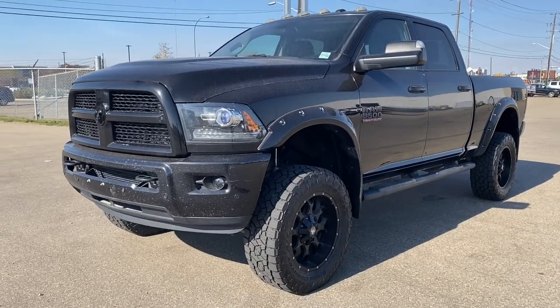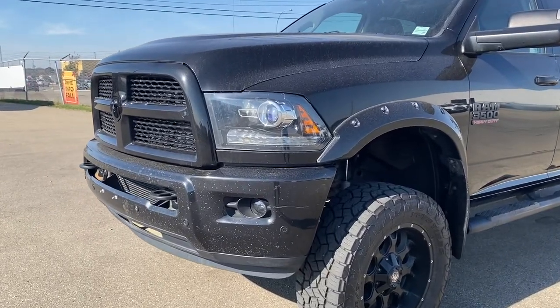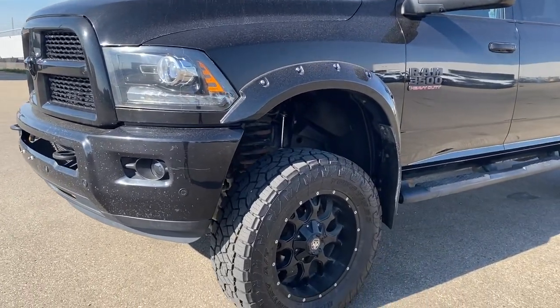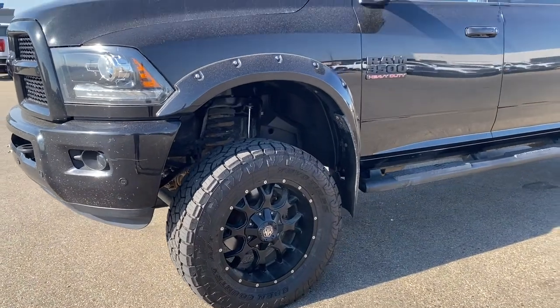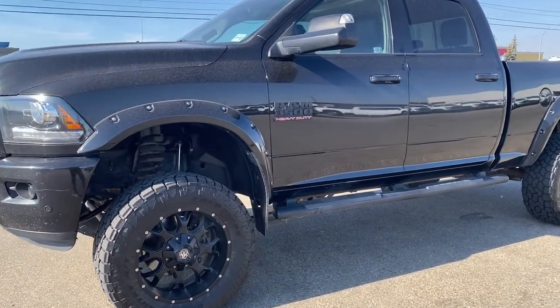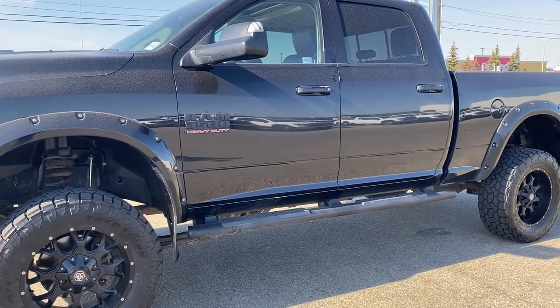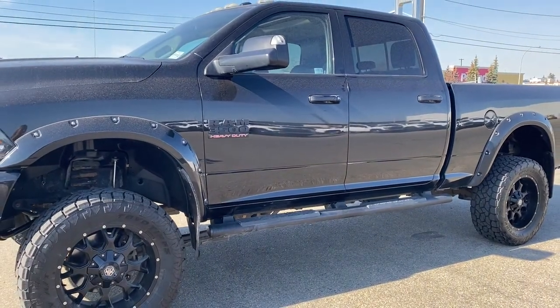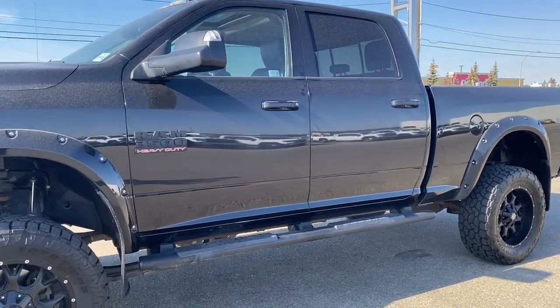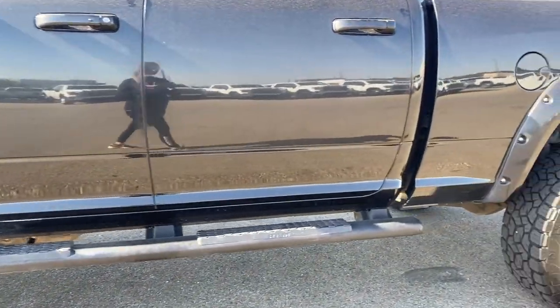Starting at the front of the RAM, we have a blacked-out RAM emblem, black tow hooks, fog lights, 20-inch black aluminum wheels, and a 6.7-liter Cummins turbo diesel engine under the hood. RAM 3500 hard badging down the side, heated side mirrors, black mirror caps, black door handles, keyless entry and keyless start, and running boards down below.